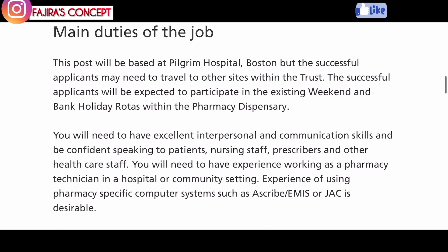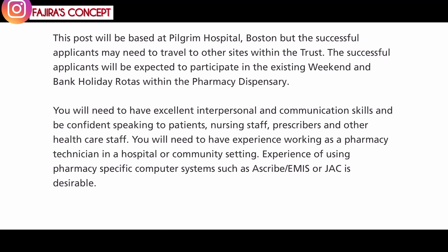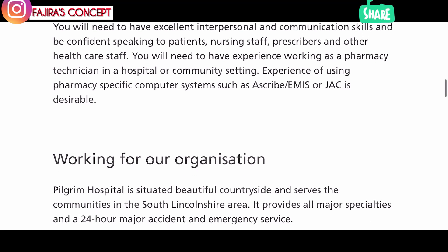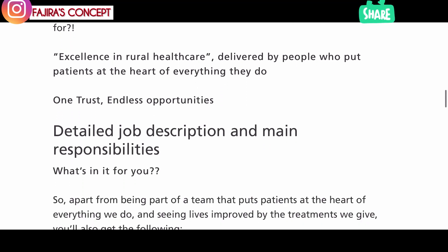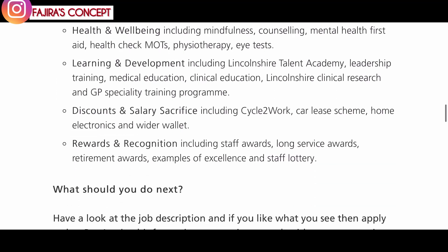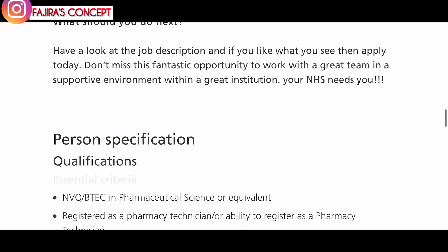It's the same organization but a different location. Read through the requirements carefully, as the job requirements are similar to the first role. When filling out the application form, try to use some of the keywords from the job duties they've advertised to paraphrase your own experience, as that will really help you stand out. The qualifications they are looking for include NVQ BTec in pharmaceutical science or equivalent, and registration as a pharmacy technician.